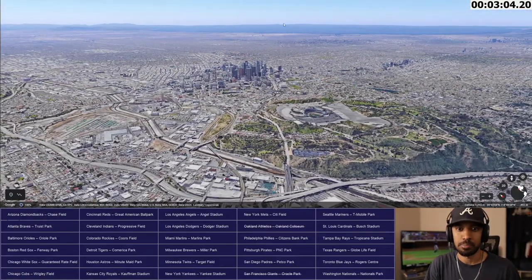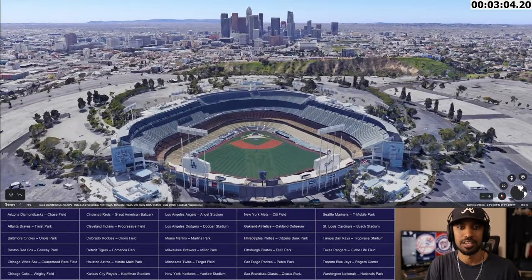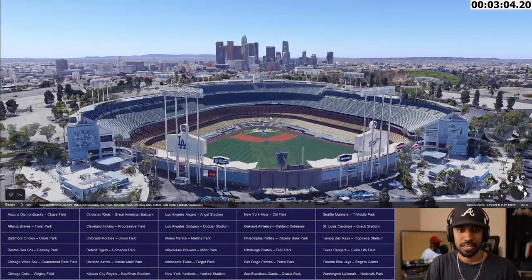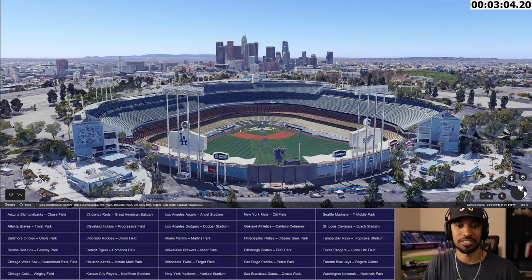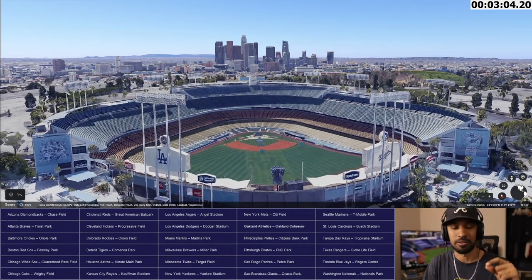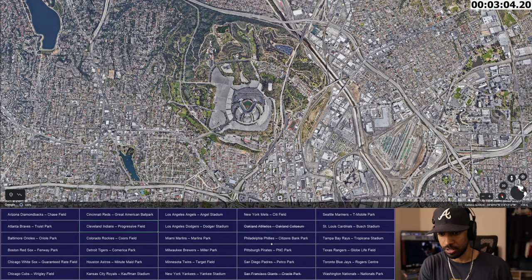Dodger Stadium compared to the Pacific Ocean — it's over there. Compared to downtown LA, it overlooks it. If you've seen the Fast and the Furious, you know this shot. Okay, that's enough about Dodger Stadium. Let's cross it off the list — Los Angeles Dodgers, Dodger Stadium. Now let's go to Los Angeles Angels, Angel Stadium, and start the timer.